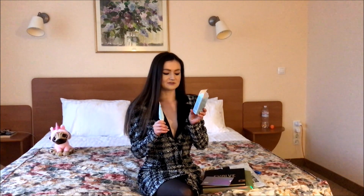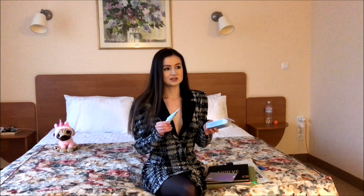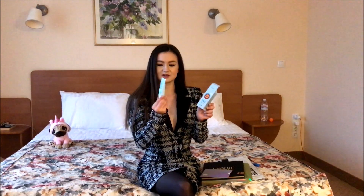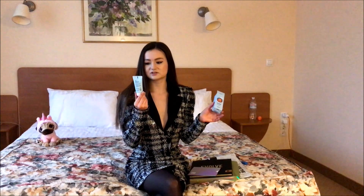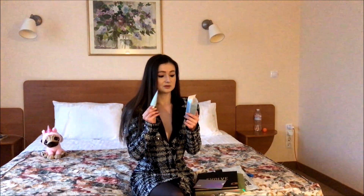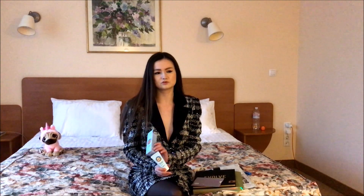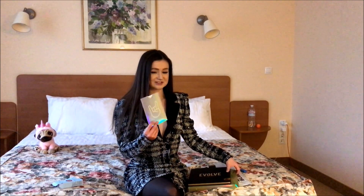First of all, I have this BB cream from a brand called Skin79 — I'm not actually sure how to pronounce it. It's called the Dry Monkey BB Cream. I already tried it on and it seemed quite nice. I have the moisturizing one — there are three in this line. It's 30 milliliters, very cute, and it seemed to suit my skin tone quite well.